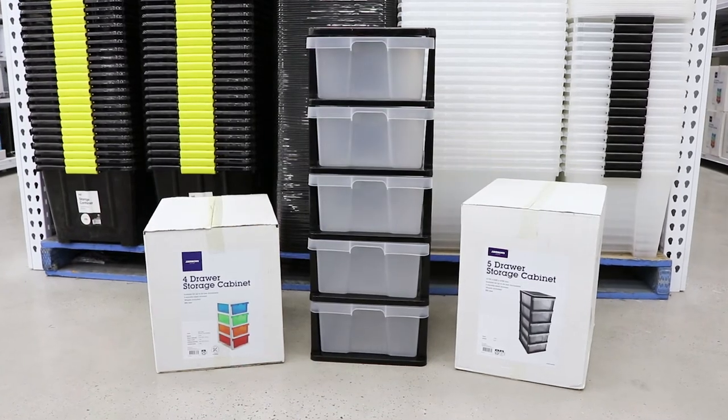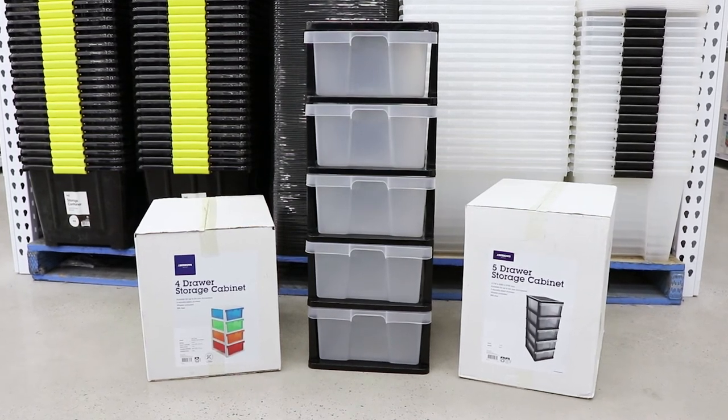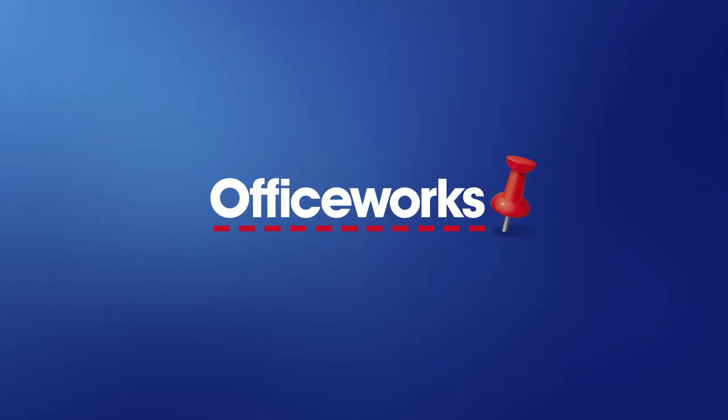Available in two colours and two sizes, the Jayboros drawer cabinets are a fantastic way to add extra storage space to a number of locations. You can pick up these drawers from your local Officeworks or buy them online today.